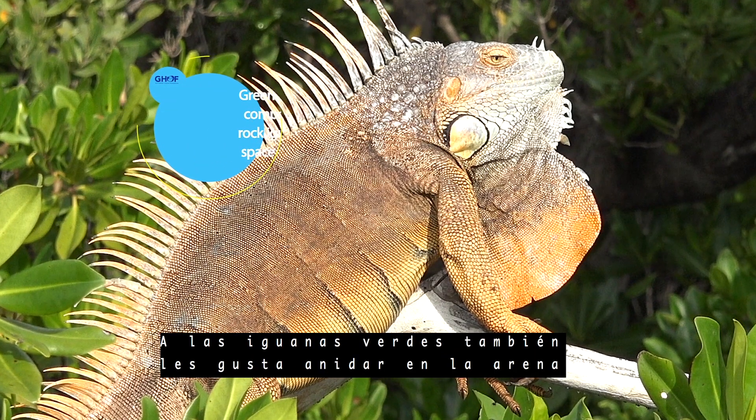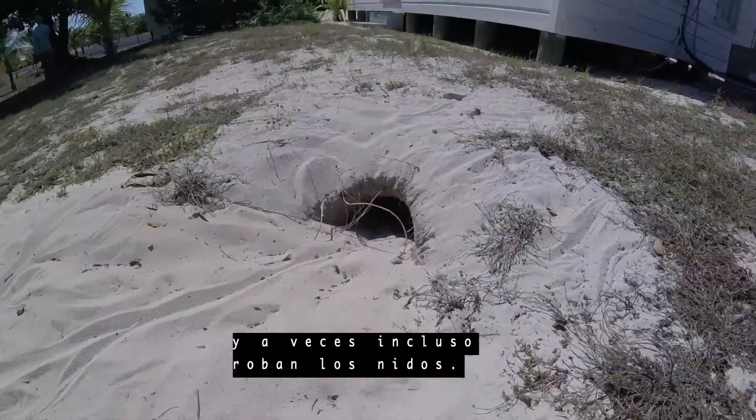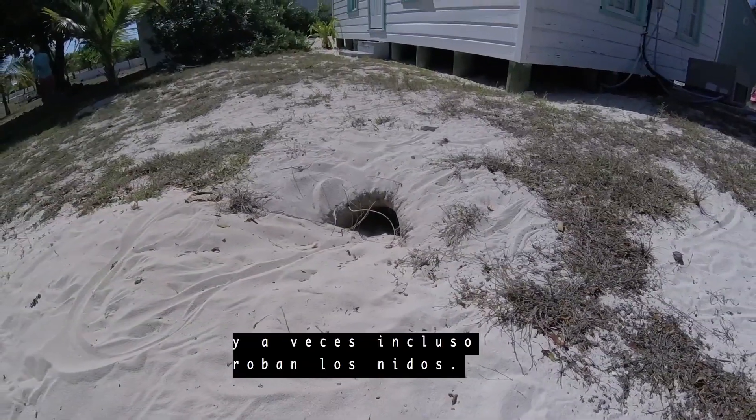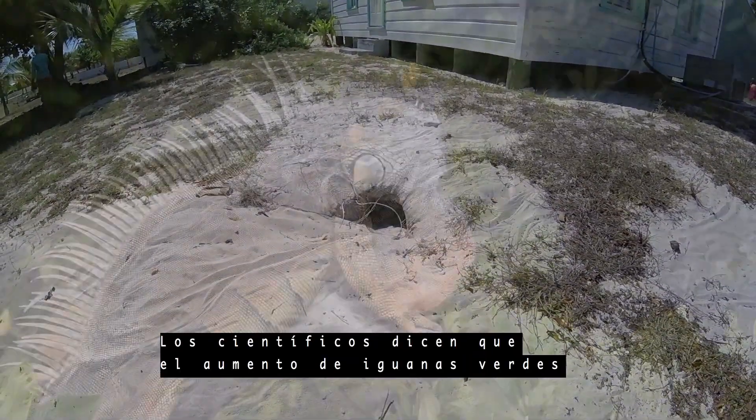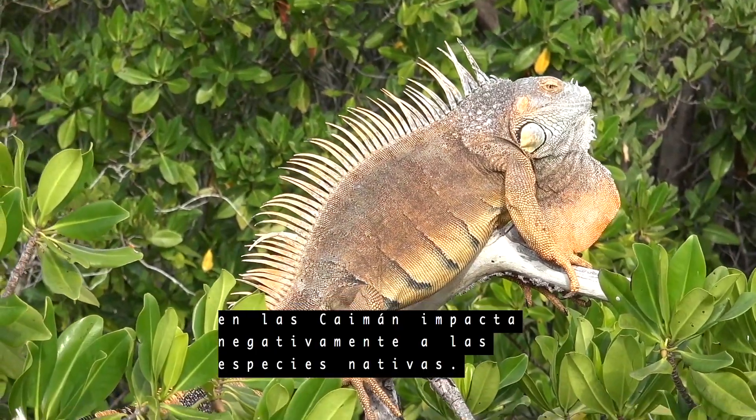Green iguanas also like to nest in sand, competing for rock iguana space and sometimes even stealing nests. Scientists say increasing numbers of green iguanas in Cayman is having a negative impact on native species.